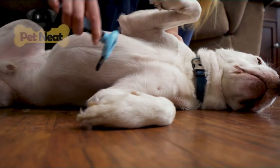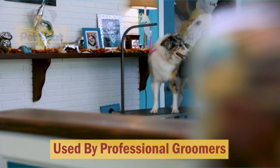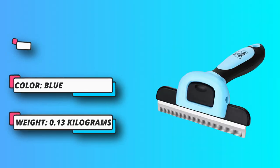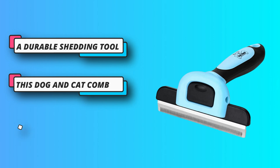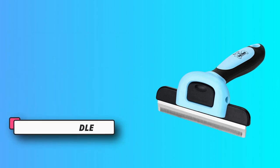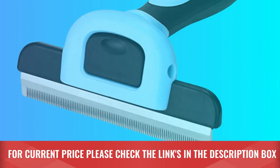Our dog enjoyed it too. Gently stroke their hair, directing the stainless steel teeth of the sturdy blade towards the coat. Offer your puppy or kitten deluxe grooming services from head to paws, keeping their coat and fur healthy and shiny, and stop excessive shedding while helping them relax. For current price, please check the links in the description box.